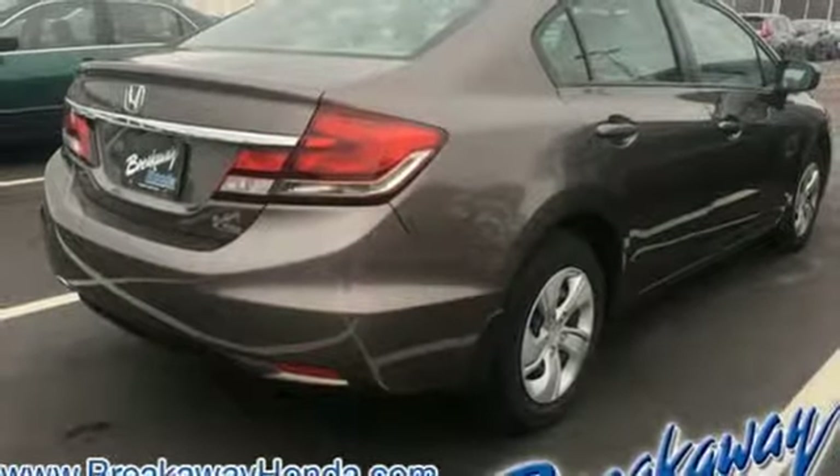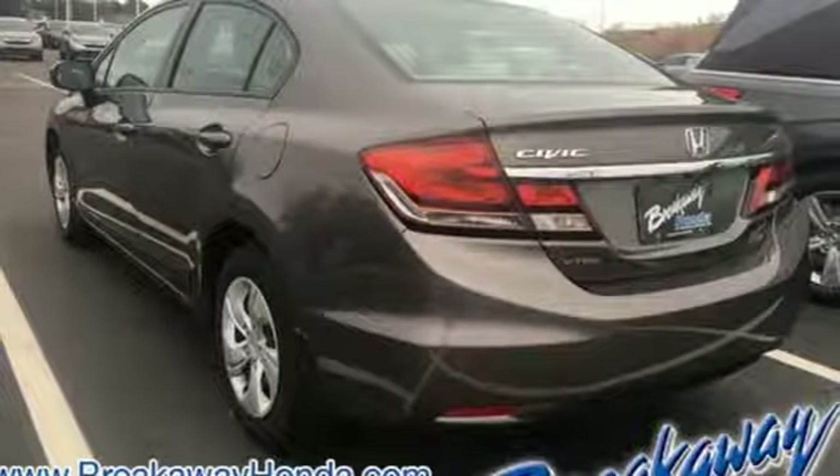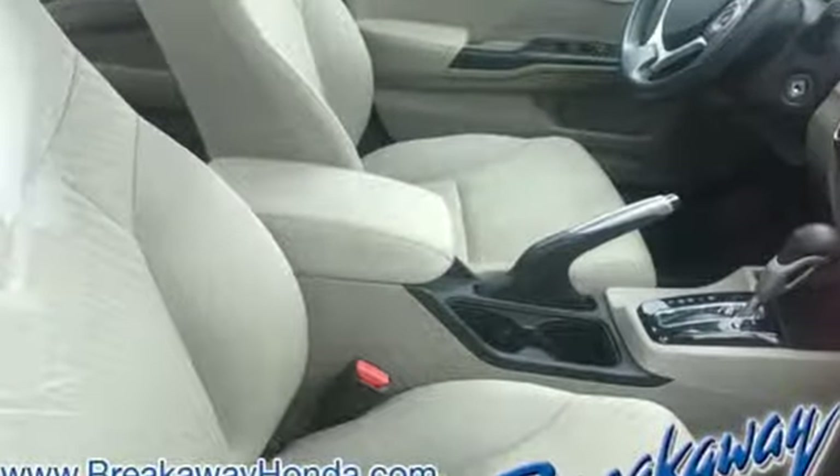Motor Trend adds, the hard plastic and cheap looking rice paper dashboard is gone in favor of a deeper grain material that resembles leather. It's a Honda, so longevity comes standard.